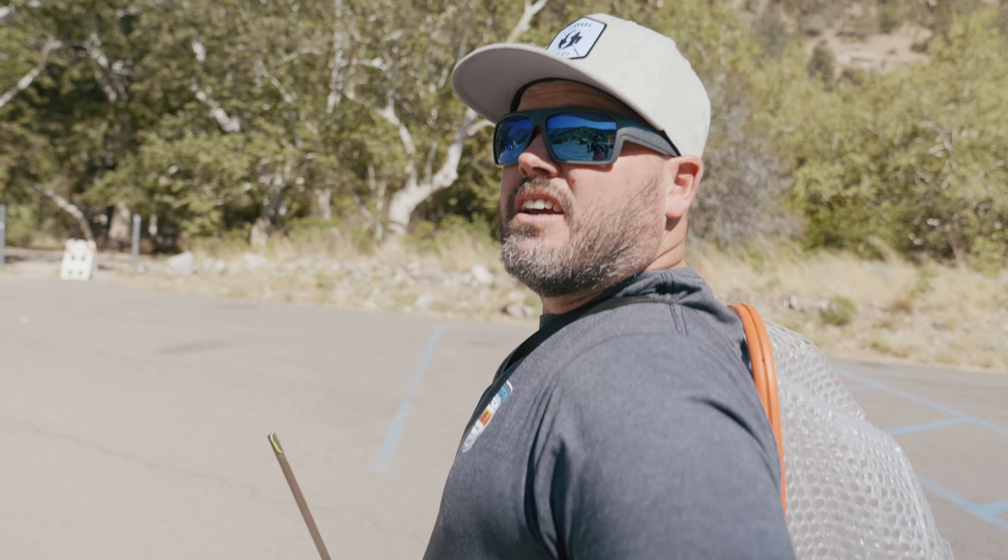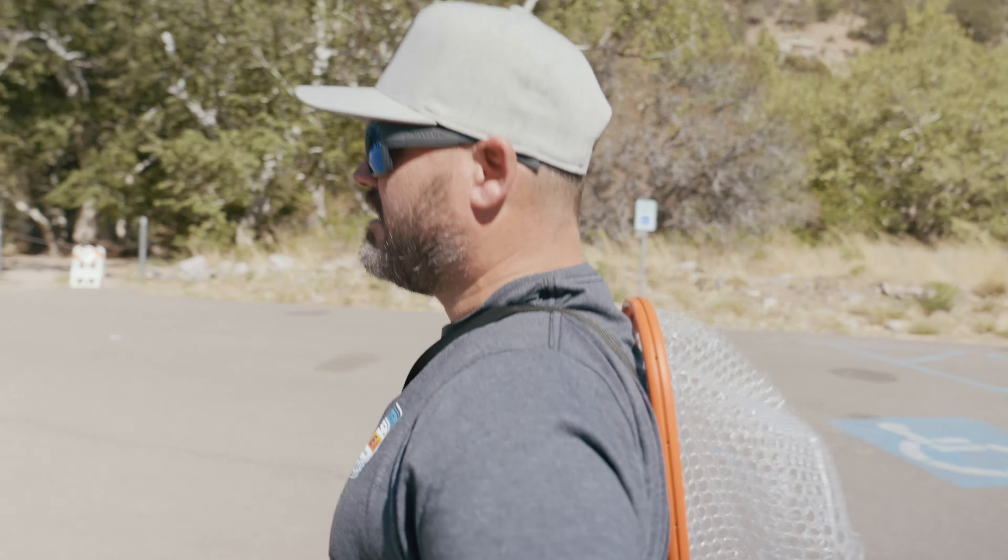We just got to New Mexico. It's hot, it's dry, but we're gonna go catch some fish — some Gila trout. It should be fun. Gila trout, baby.